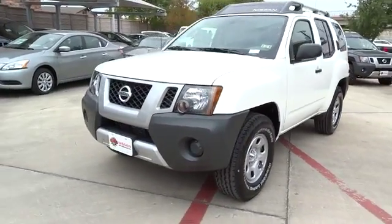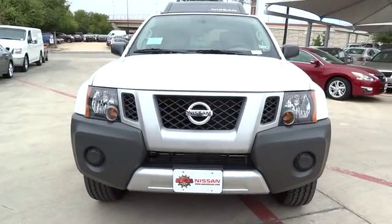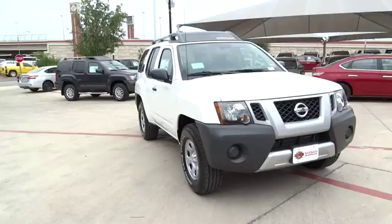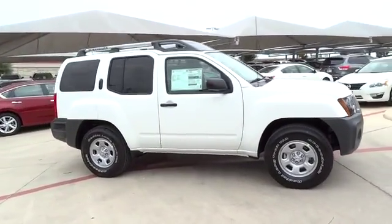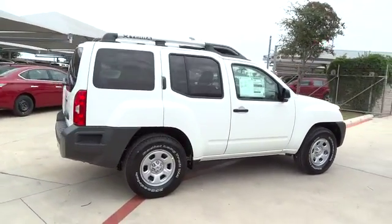2015 XTERRA. Accelerate your activity with the Nissan XTERRA. Its powerful 24-valve V6 lets you climb faster and further, while its versatile interior lets you stretch out in style, and is priced below $25,000. Here are some of this vehicle's great options.